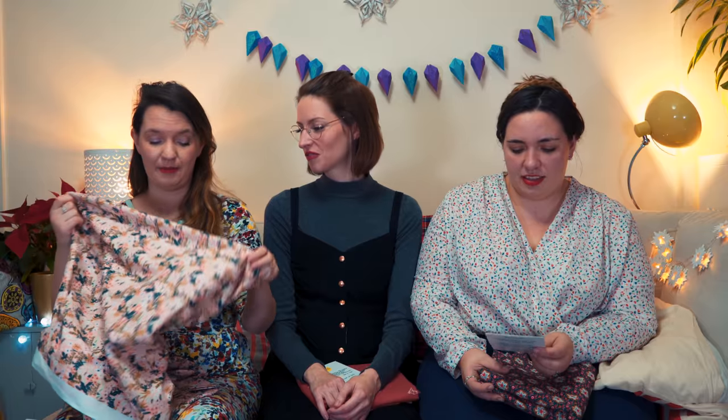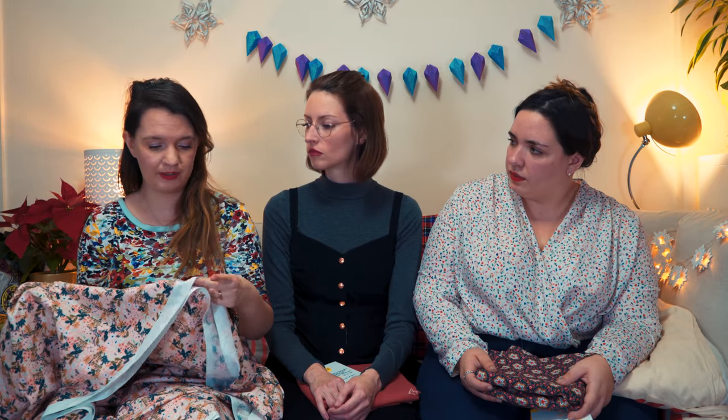We'll start with Lisa talking about her choices. I have this lovely Cotton and Steel fabric — we'll put links to all the fabrics in the description box. The name is 'Pink Meadow.' It's a really nice weight cotton. I haven't sewn with much Cotton and Steel before, but every time I have it's been really nice to work with. And I love Rifle Paper Co — I recognize it from anywhere!